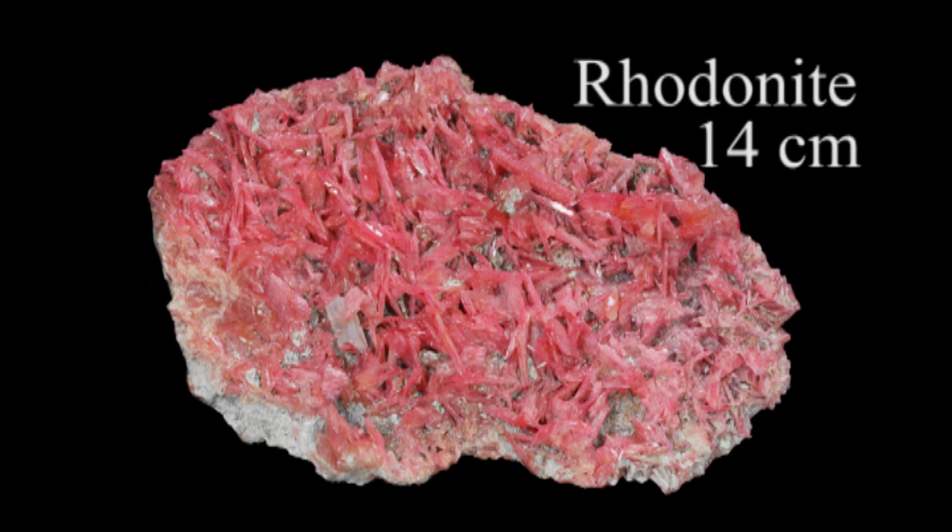So what are the minerals? What's important? There are four major minerals: Rhodonite, Franklinite, Willemite, and Zincite.